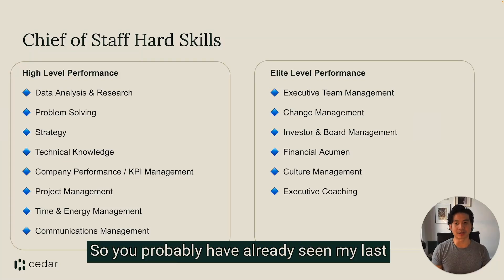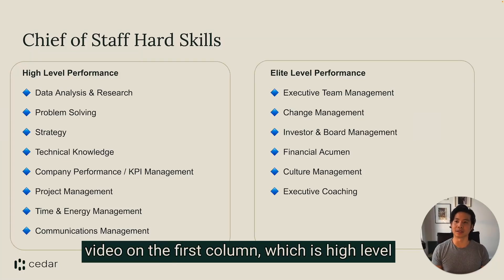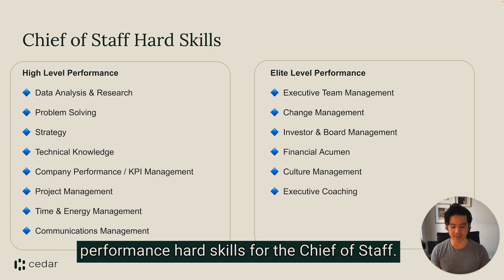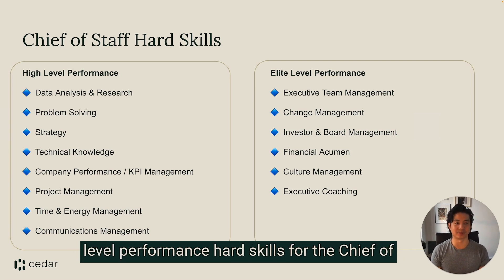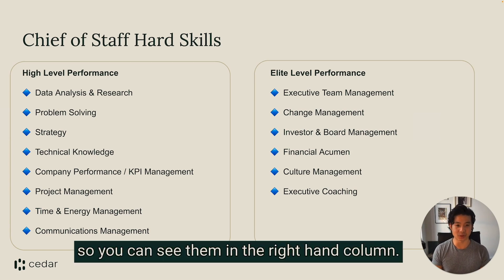Hello! So you probably have already seen my last video on the first column, which is high-level performance hard skills for the chief of staff. In this video we're going to get into the elite level performance hard skills for the chief of staff. These are a little bit more advanced, so you can see them in the right-hand column.